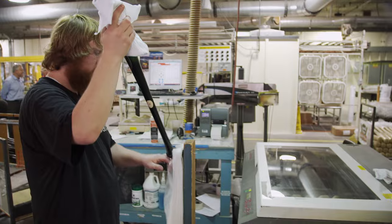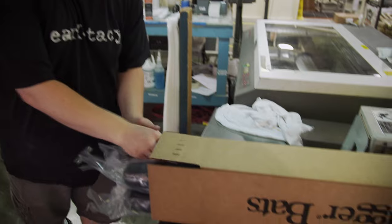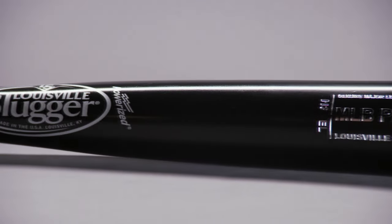We've had 8,000 contracted players since the very first one, Honus Wagner, in the 1800s. You don't have to be a pro to swing a Louisville Slugger — there's a model for everyone who wants to play the game. We've made well over 100 million bats in the history of our company, and we hope to make 100 million more.